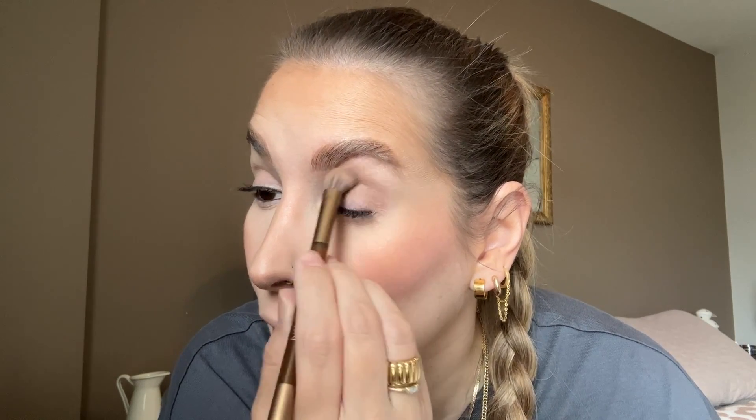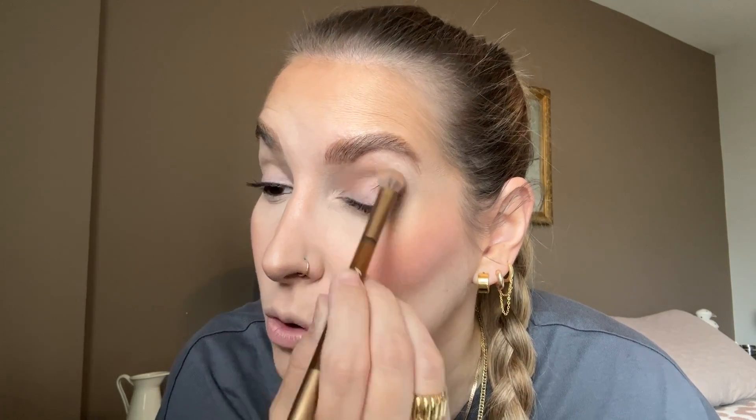I'm going to start with the middle shade and put that in my crease. There is only one matte shade — that darkest chocolate brown. I've already used this and I have to say, I know a lot of people are saying the new formula is kind of crappy, but I haven't had any problems with it. I haven't tried the old Soft Cashmere to directly compare, so maybe it just doesn't go on as smooth, but I'm fine with it.